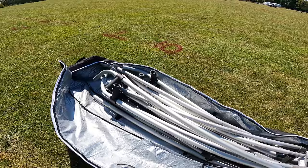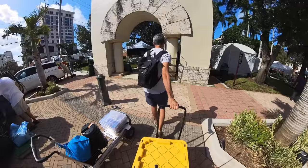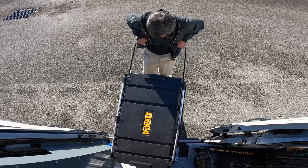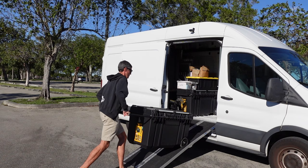Not every art show has an easy and convenient load-in where you can drive right to your space, so it's really important to have a good dolly in case you need to cart your stuff in and out of a show site. I also have rolling tool chests that I recently got to keep some of my prints in, but they can carry your tent and other supplies too. Loaded up with prints they're really heavy, so I got a ramp that helps me roll them in and out of my van.